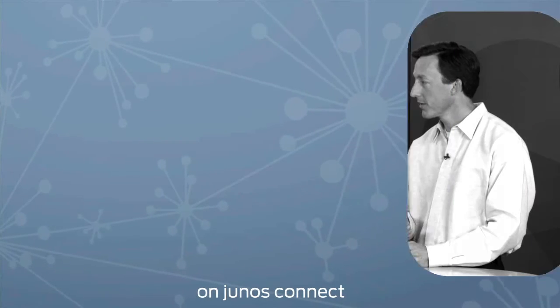Here's what's happening on Junos Connect. With threats to your network getting more and more sophisticated, we'll show you how app-secure technology can keep your info safe.